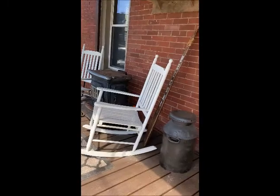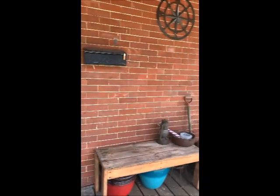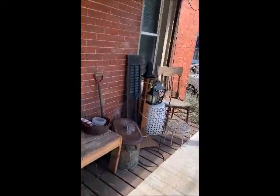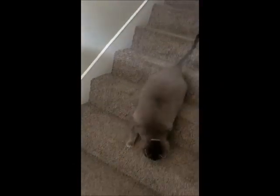As we're entering the home, you'll see this quaint, nice open porch. As you're coming in, the staircase is separating the living room from the dining room.